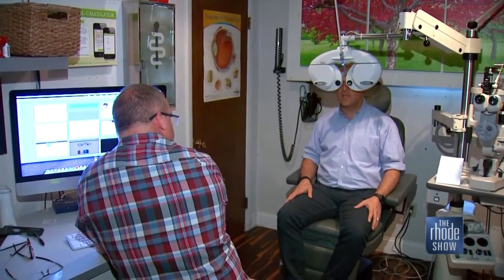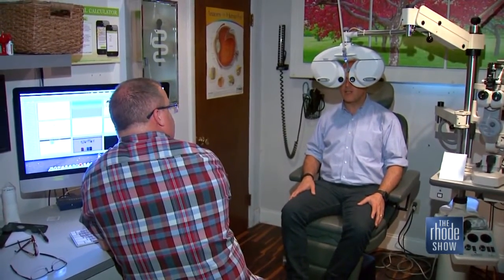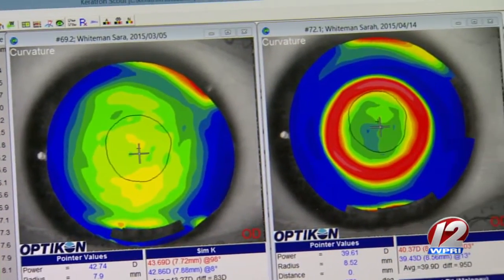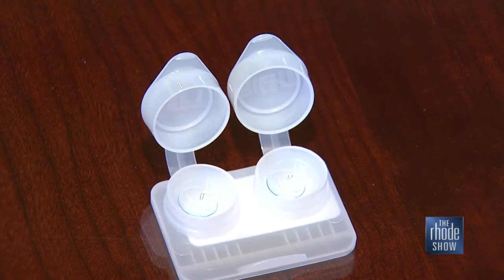Don't worry, you don't have to have surgery for this to work. The pressure of the lid on the lens creates a shift in the shape of the cornea. People who are nearsighted, their cornea is too steep — this will flatten the cornea. It's good for 16, 18 hours, and by then they're going back to bed.